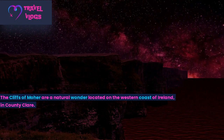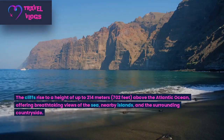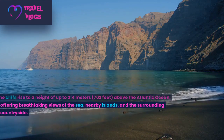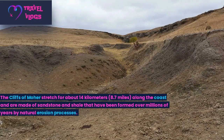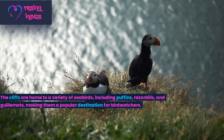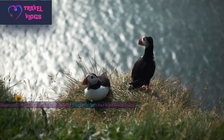Number 4: The Cliffs of Moher are a natural wonder located on the western coast of Ireland, in County Clare. The cliffs rise to a height of up to 240 metres (702 feet) above the Atlantic Ocean, offering breathtaking views of the sea, nearby islands, and the surrounding countryside. The Cliffs of Moher stretch for about 14 kilometres (8.7 miles) along the coast and are made of sandstone and shale formed over millions of years by natural erosion processes. The cliffs are home to a variety of seabirds, including puffins, razorbills, and guillemots, making them a popular destination for birdwatchers.